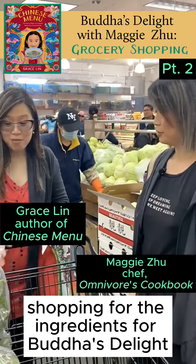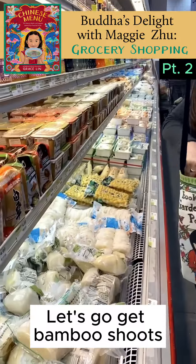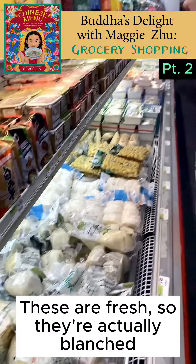I'm children's book author Grace Lin and I'm here with Chef Maggie Zhu and we're at the Chinese grocery store shopping for the ingredients for Buddha's Delight.